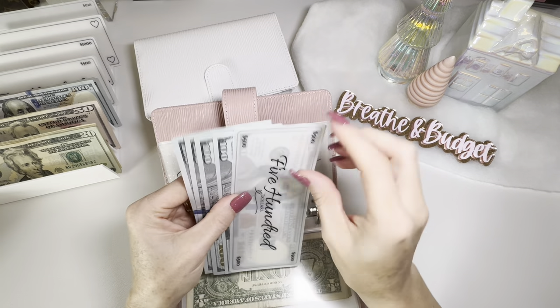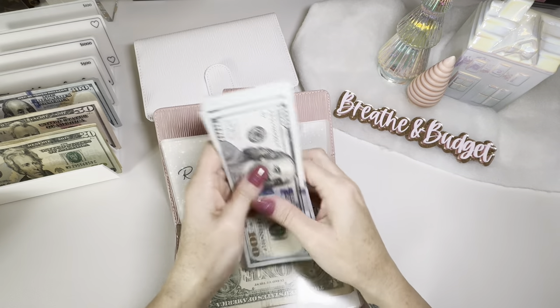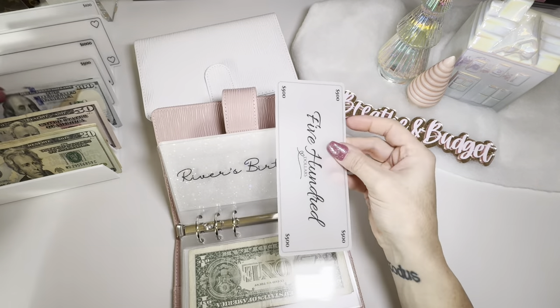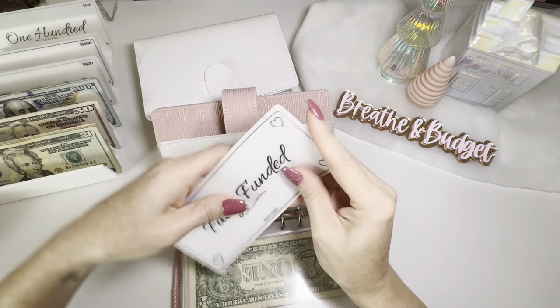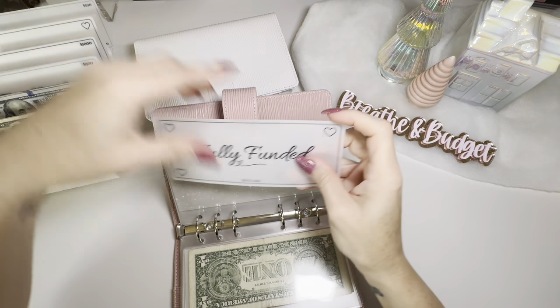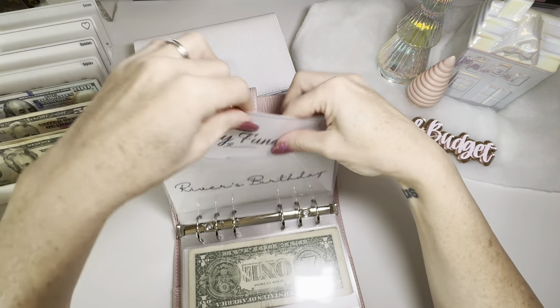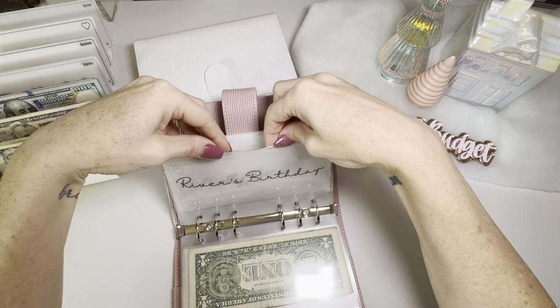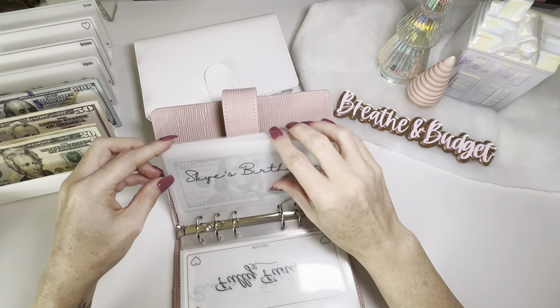Rivers is fully funded now, so I'm going to take this $500 back to the bank and swap it out for a fully funded placeholder. We will have $1,000 sitting in the bank for this category. Her birthday is end of February, so we should have a good two months of interest on that amount.